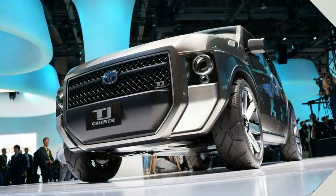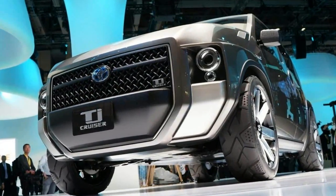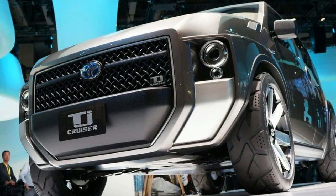According to Takeuchi, enter the TJ Cruiser, which has the luggage capacity of a van and the design of an SUV.